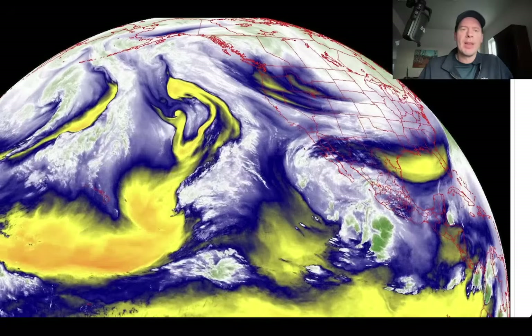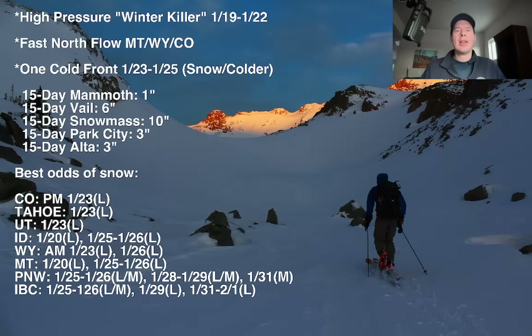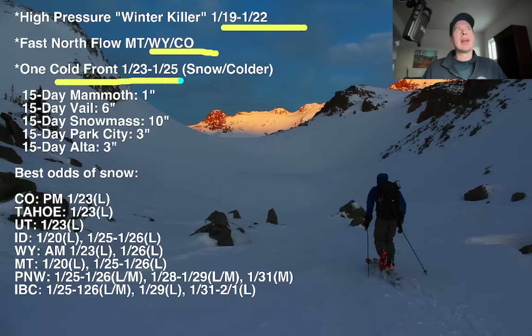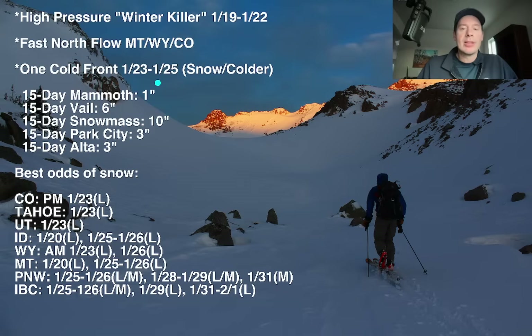Here's what I'm expecting. Overall, things versus yesterday took a drier turn — you'll notice that right away with some of these numbers. We've got the winter killer through the 22nd, the high pressure and this fast north flow — we saw the evidence of that this morning. Now there is one cold front. It looked like in the last couple of days we might have two cold fronts during the 23rd-25th time period, but now it looks like it's mainly going to be one. It will bring in colder air and some snow, but it doesn't look as robust as it did the last couple of days, and I had to shave some of the numbers way down.